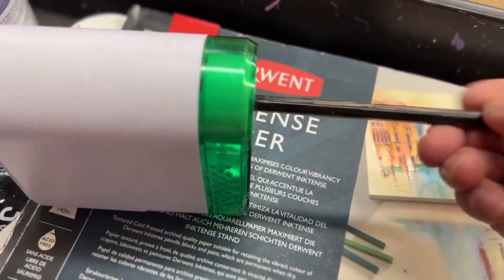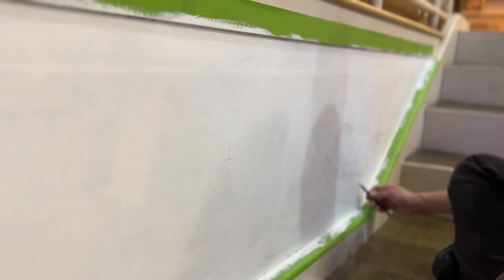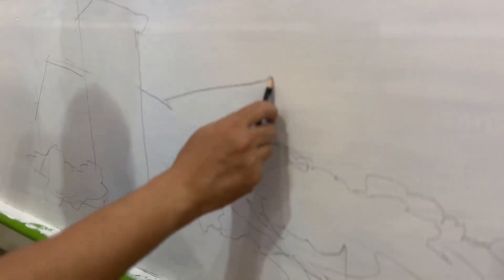I knew right away I wanted this mural for Blick to be inspired by the artist's sketchbook. Everything begins and ends in our sketchbooks, where there are no limits to our imagination. It can be a place of fantasy, experimentation, of focus and study and play.